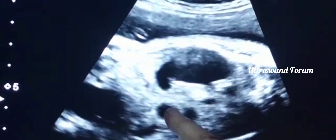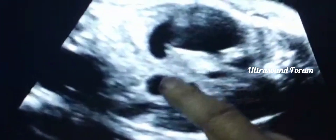And this is the duodenum. The duodenum is also dilated. This is the stomach, this is the duodenum. Both are dilated.